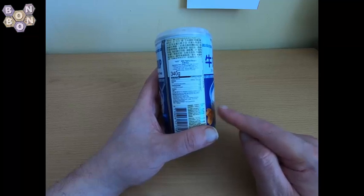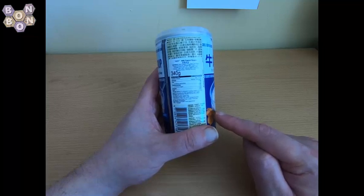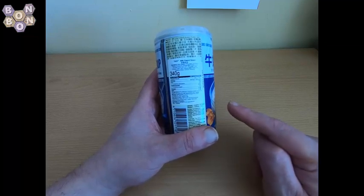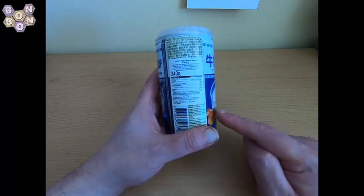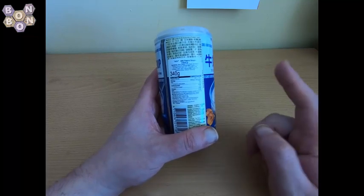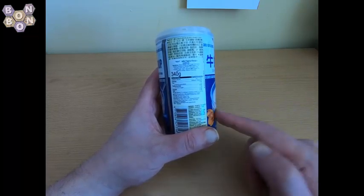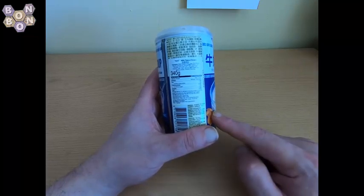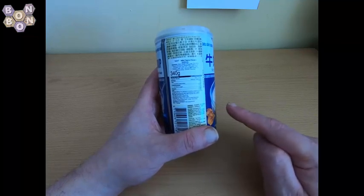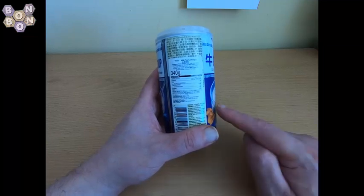Sodium carboxymethyl cellulose — that's the sodium version. And then E407, which is carrageenan. We also have skimmed milk powder, which is one percent, and stabilizer E450A, which is disodium pyrophosphate and other sodium and potassium phosphates.